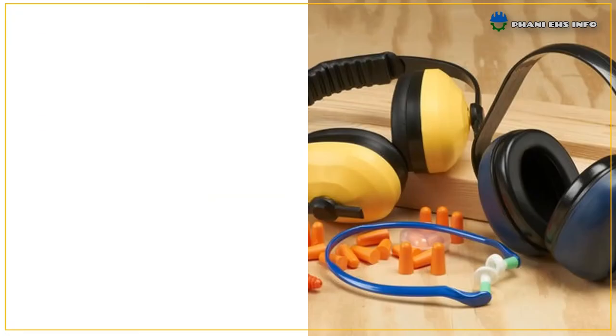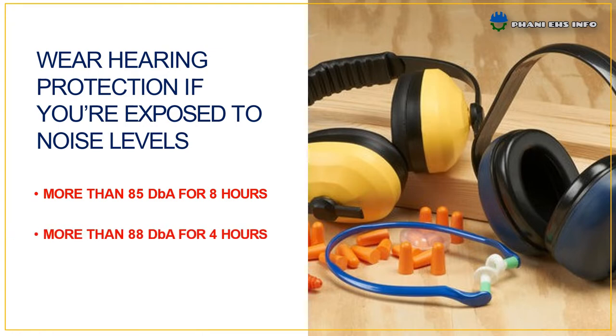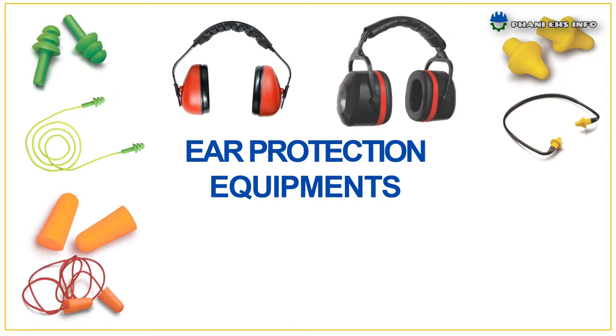Ear protection equipment. You should wear hearing protection if you are exposed to noise levels such as more than 85 dB for 8 hours, more than 88 dB for 4 hours, or more than 91 dB for 2 hours. Wear the correct PPE for different noise levels. Here are the different ear protection equipment.